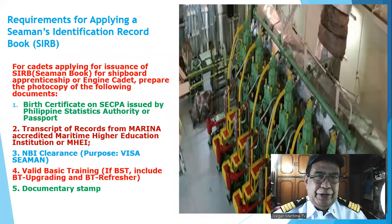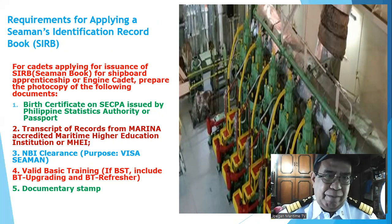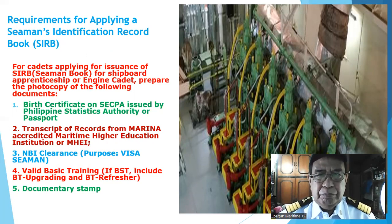Requirements for applying for a Seaman Identification and Record Book or SIRB: for cadets applying for issuance of a seaman book for shipboard apprenticeship or as a cadet, prepare the following documents — number one, birth certificate; number two, transcript of records; number three, NBI clearance; number four, valid basic training course certificate; number five, documentary stamp.